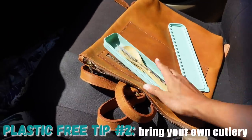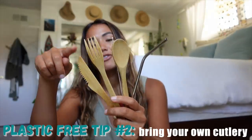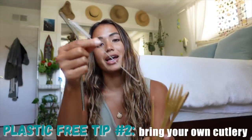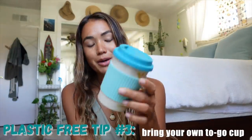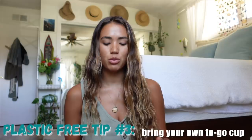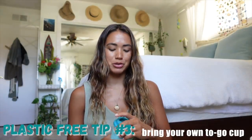I also like to bring a bamboo cutlery set — it's really easy to just keep in your purse for whenever you may need it. This set comes with a knife, fork, and spoon, as well as a stainless steel straw and a straw cleaner. If you like to get a beverage when you're out — like coffee, tea, or a smoothie — I would highly recommend bringing your own to-go cup. This little to-go cup is perfect for an early morning hot beverage when I'm driving somewhere.